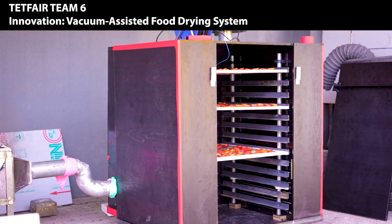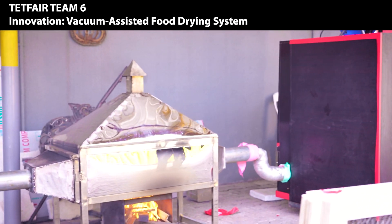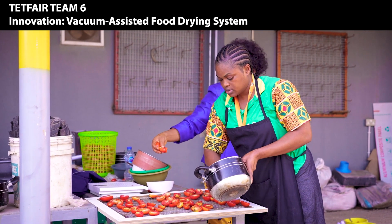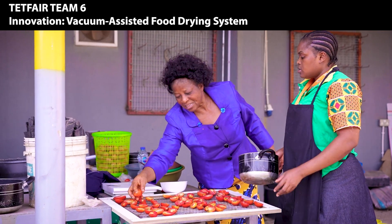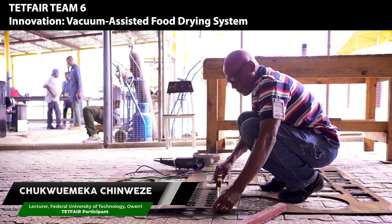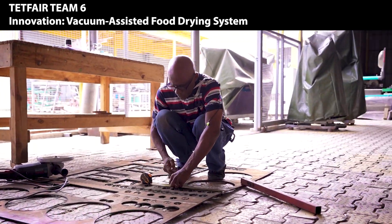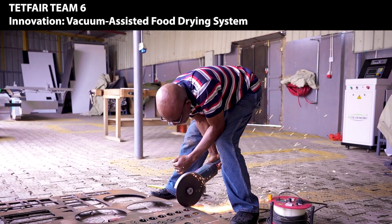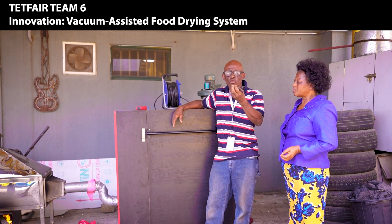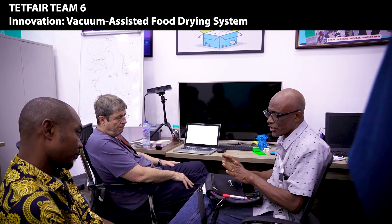We are working on an innovative product to dry tomato and other vegetables using a suction-assisted dryer. The major contribution of this project is that it minimizes post-harvest losses. So in addition to fresh tomatoes, we can now have either tomato flakes or tomato powder, and that gives us a wider spectrum of things to choose from.